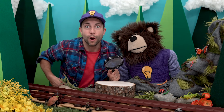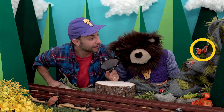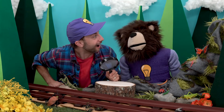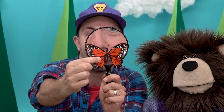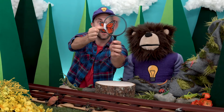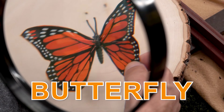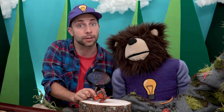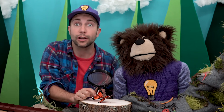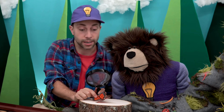Do you see a butterfly? Yeah, it's Mr. Butterfly! Hi, Mr. Butterfly! Did you know that butterflies taste with their feet? Isn't that silly? That's a fun fact. And as we talked about before, a butterfly comes from a caterpillar. Did you also know, Meita, that a butterfly's wings are clear? They have little tiny scales on their wings that reflect light, so all the colors and shapes that we see are actually reflections of light.